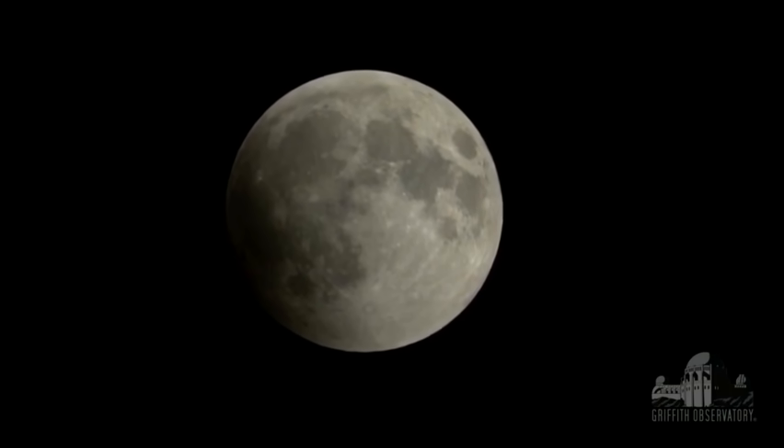Welcome back to our live stream here at Griffith Observatory. Ladies and gentlemen, I'm Dr. David Reitzel, and with me is Patrick Soh. We are just a few minutes away from first umbral contact, where we'll see the first truly dark bite of the moon taken out.